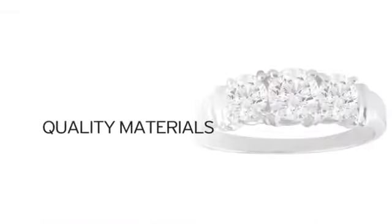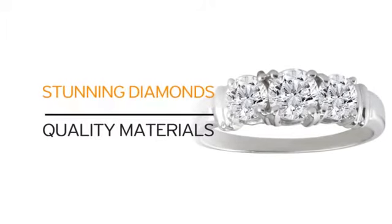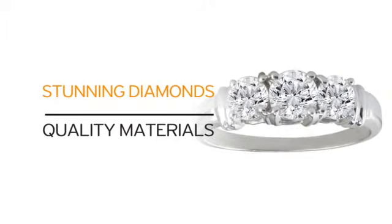Just look at what you get: quality materials and our beautiful diamonds. What more can you ask for?